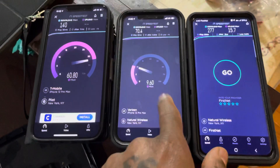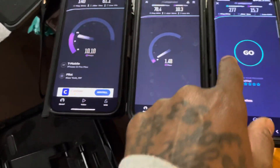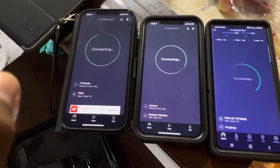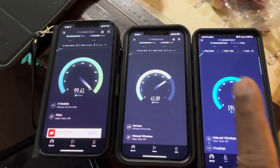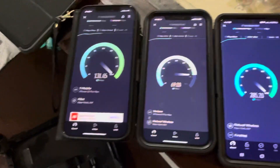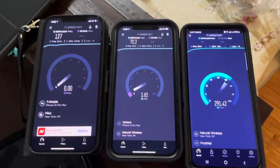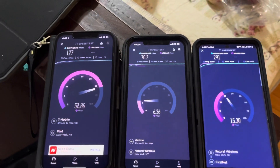Let's run this again, guys — showdown between T-Mobile 1, Verizon, and AT&T FirstNet. So as you can see the upload, guys. Let's run this test one more time. I will do one later on AT&T, but just want to do these three tests. We got 127 in the download for T-Mobile, and 70.2 for Verizon.